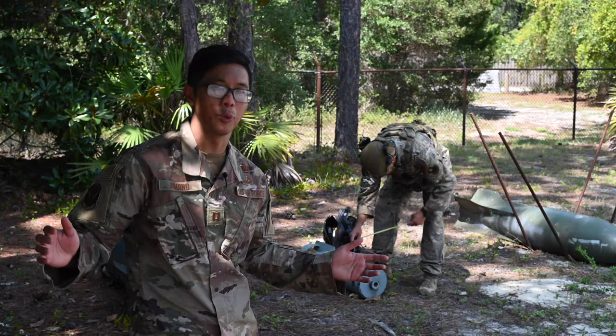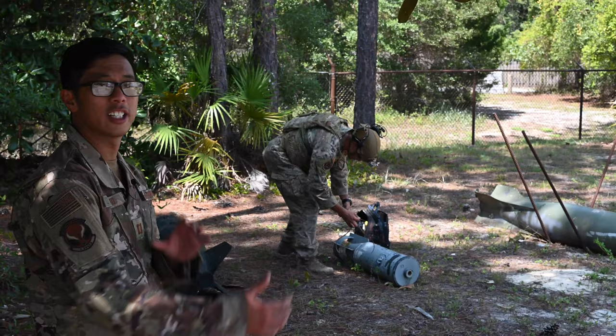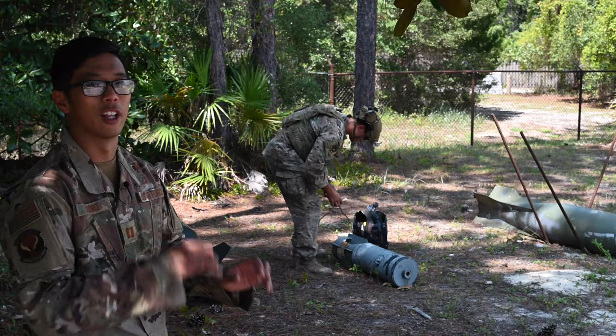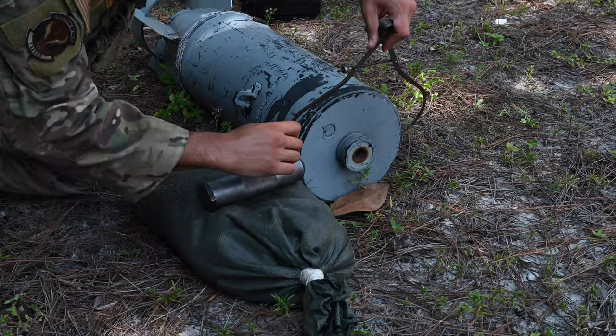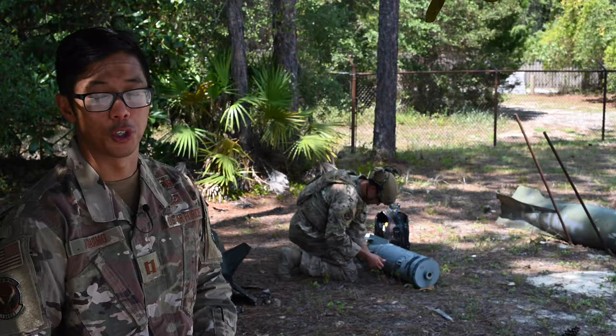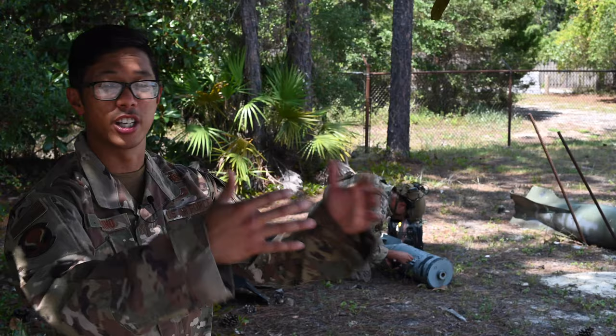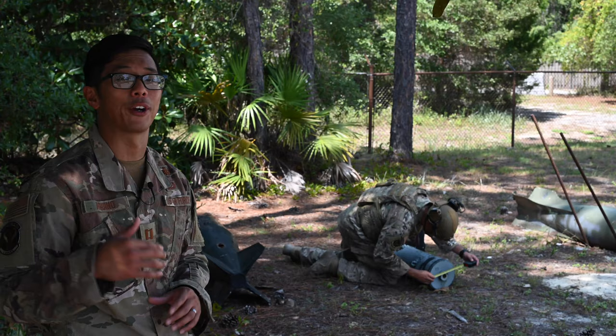When we find ordnance, the first thing you do is get called in and conduct a reconnaissance on it — like my friend is showing you right here. He's checking how long is it, how wide, what color, what shape. Then he'll go into the big ordnance encyclopedia and look it up. Once he identifies it, he can determine what's inside, any chemicals of concern, how far back to move the public, and most importantly, the best way to get rid of it.